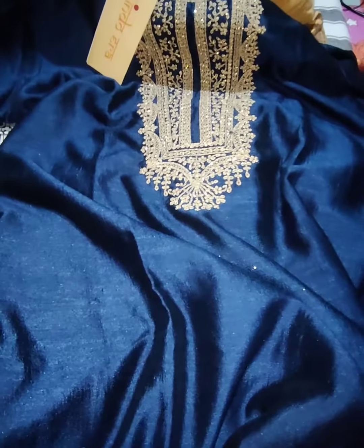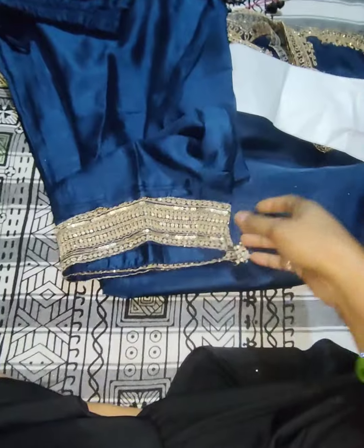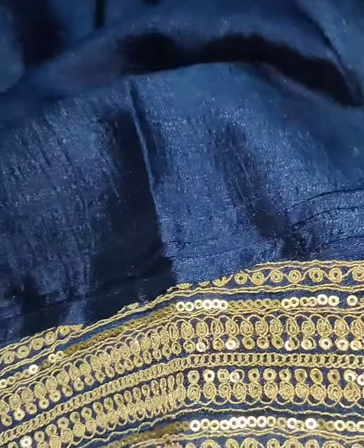This is the Indo Era company — I will give you a link in the description box if you want to buy it. It is very good. This is the trouser — it has a lace, a golden lace. It is very beautiful.